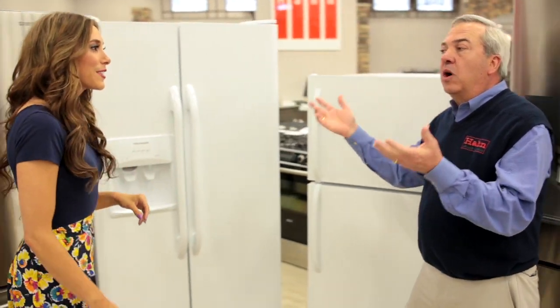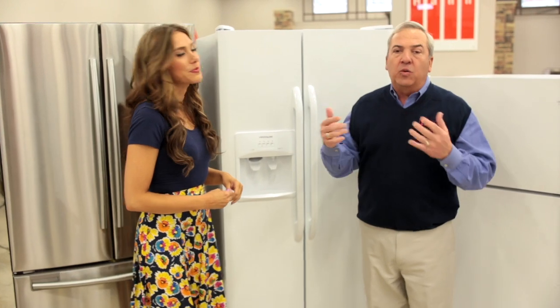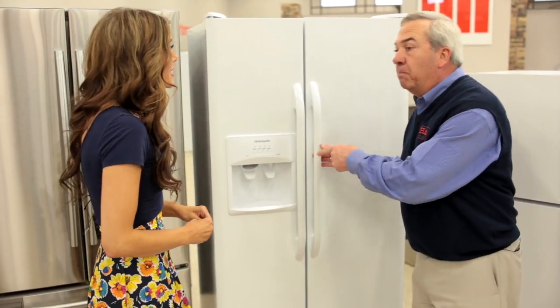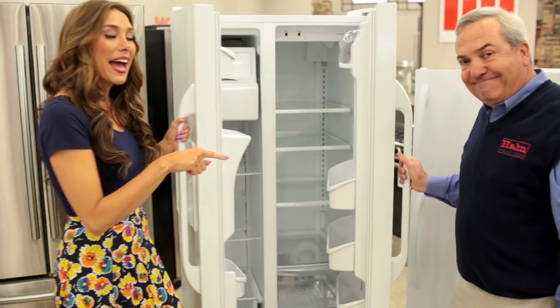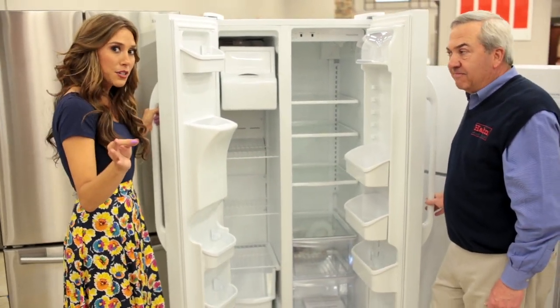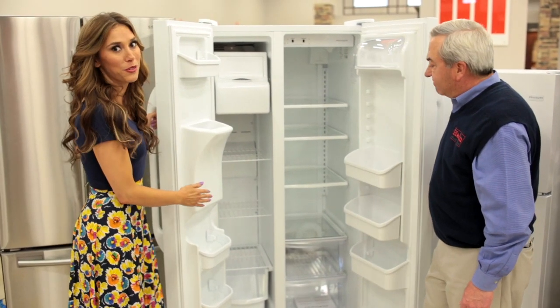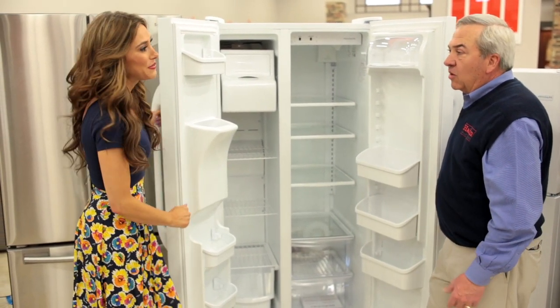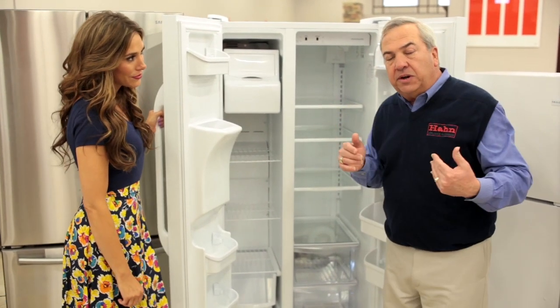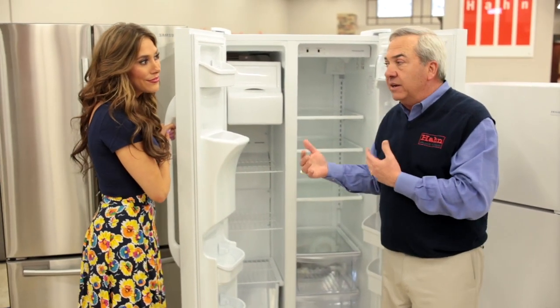However, people want more features. They want ice and water in the door, water filtration — and we find that a lot in the side-by-sides. But we're talking about the problem we had earlier. See how narrow the freezer is? If you've got a lot of meats that you're trying to freeze, this might not be the option for you because it's pretty tight in there. Really tough to get bulky, frozen items in, and the refrigerator space is very narrow too — it's very hard to get big platters in.